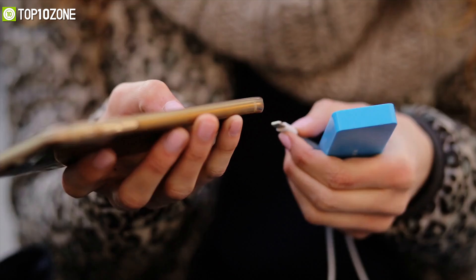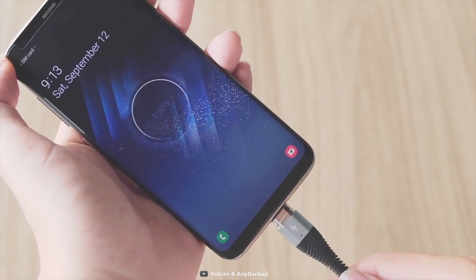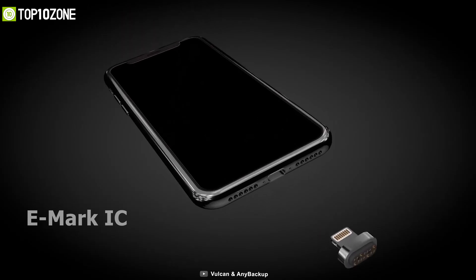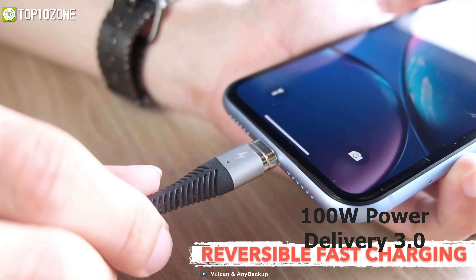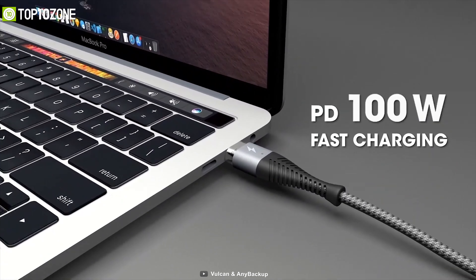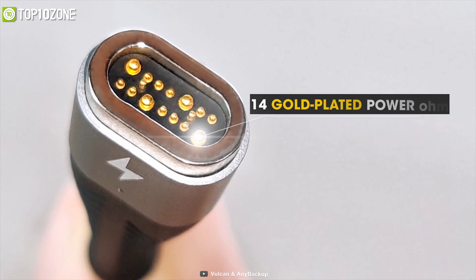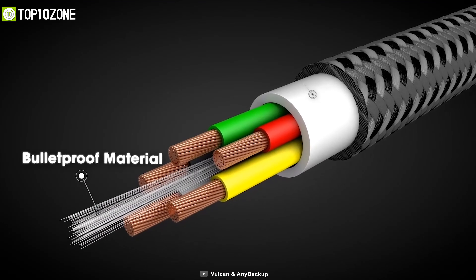Everyone hates slow charging, and plugging your phone in and out every day can be frustrating. That's why you should have the Vulcan Magnetic Charging Cable, which offers efficient charging for your iPhone. It comes with an integrated e-mark IC that supports up to 100W Power Delivery 3.0 with Quick Charge 4.0 to charge your iPhone 12 at 20 watts and other PD-enabled devices up to 100 watts. It supports data transfer and comes with 14 pins to increase charging efficiency by 50%.